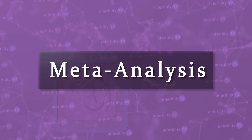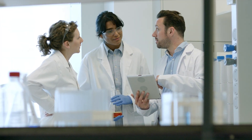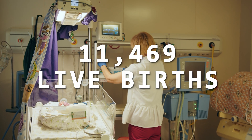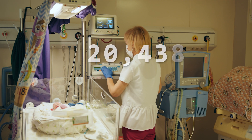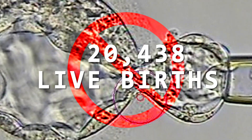For the most part, these studies were small and oftentimes had conflicting results. When this happens in science, we can try to combine a bunch of smaller studies into one larger study — this is known as a meta-analysis. Last year, in 2023, researchers performed a meta-analysis on this topic. It included 13 studies involving 11,469 live births in which the embryo had a trophoblast biopsy and 20,438 live births in which the embryo did not have a biopsy.